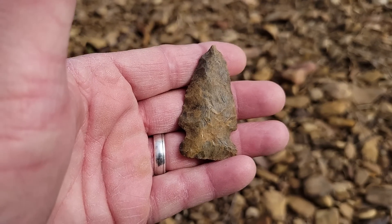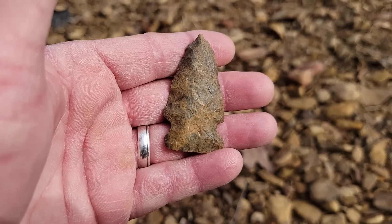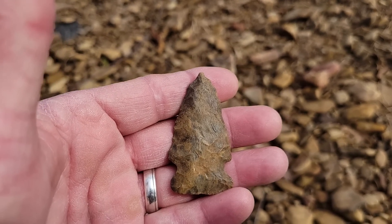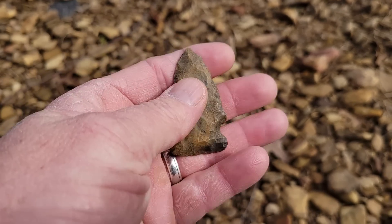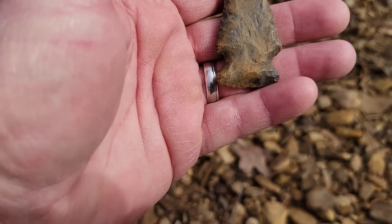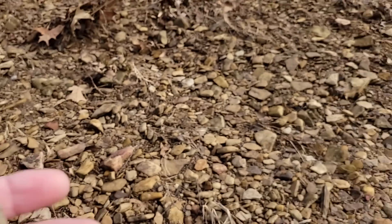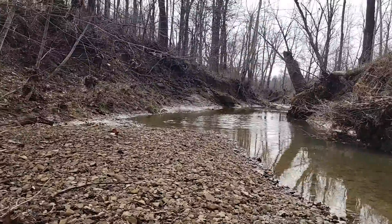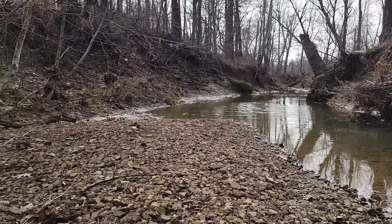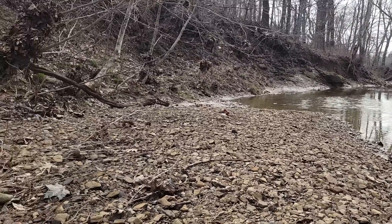We were just about ready to get out of here and find another creek. I think we'll keep going now. I'll show Leticia when she gets up here. I'm not going to make her hurry through all that rock, so we'll keep going.